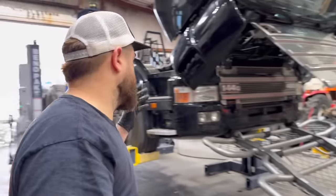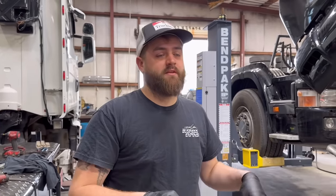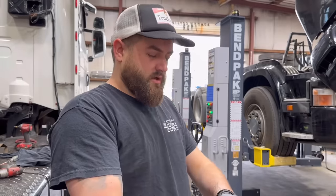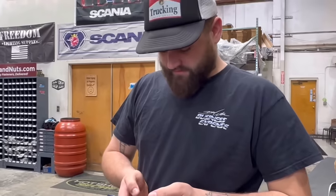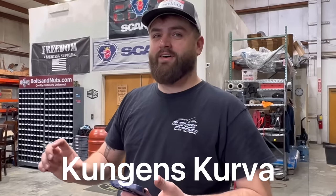I do have an announcement to make - we are going to be in Sweden visiting Scania Test Track and doing some other cool stuff with Scania all next week. My wife Amber and I are going to be at a Scania dealership next Tuesday, February 13th from 1630 to 1830 - that's 4:30 to 6:30. The dealership is in what I think is Kunjins Korva - I'll put it on screen. It's going to be like a little pop-up meet-and-greet hanging out at the Scania dealership. Come find us, guys. Hope to see you all there.